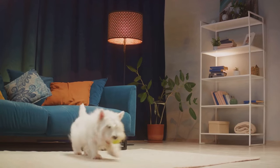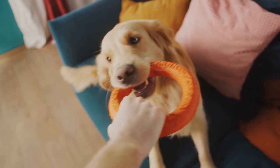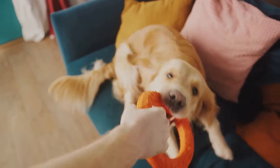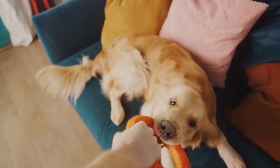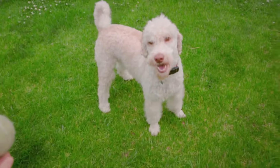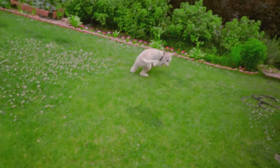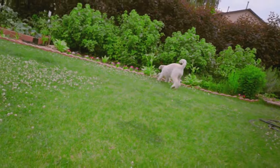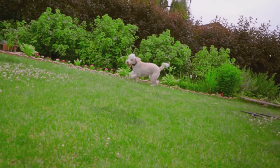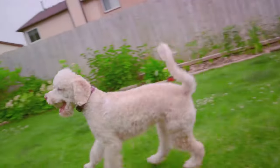Despite their small size, toy poodles are not fragile. They're sturdy, robust, and full of energy. They love to play and need regular exercise to keep their minds and bodies healthy. A game of fetch or a brisk walk around the block is usually enough to keep these little dynamos happy and healthy. Toy poodles are bundles of joy and intelligence, bringing a lot of love and laughter into their homes — proving that big things really do come in small packages.